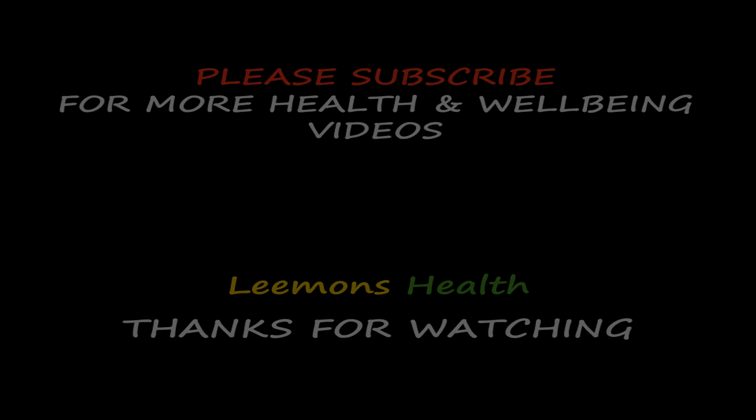Thanks for watching. Please subscribe for more health and well-being videos.